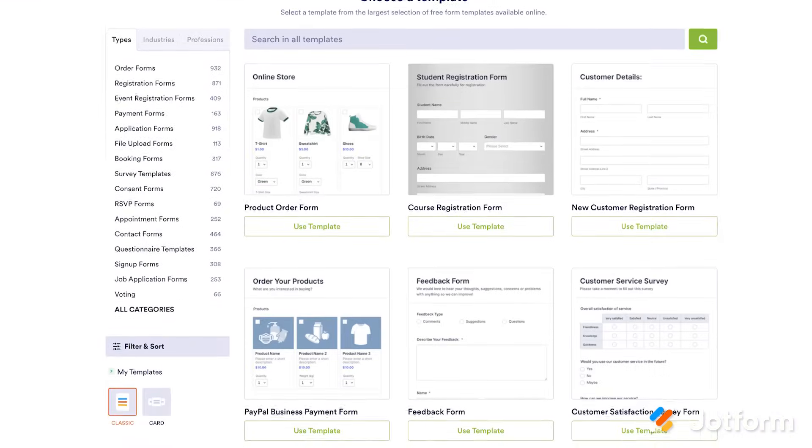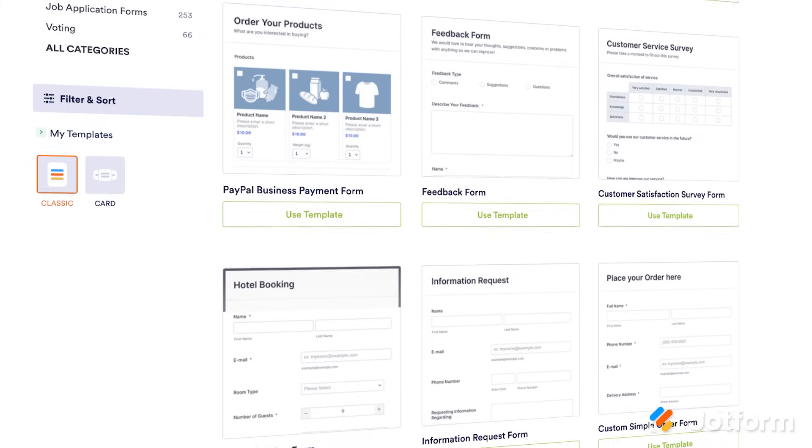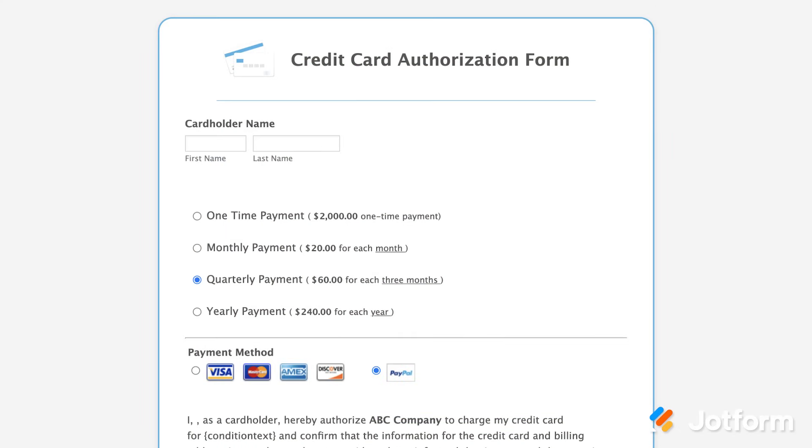There are also form templates you can use. Choose from over 10,000 premade form templates on JotForm and make any template your own without any coding involved. From application forms to registration forms to payment forms, we've got you covered.